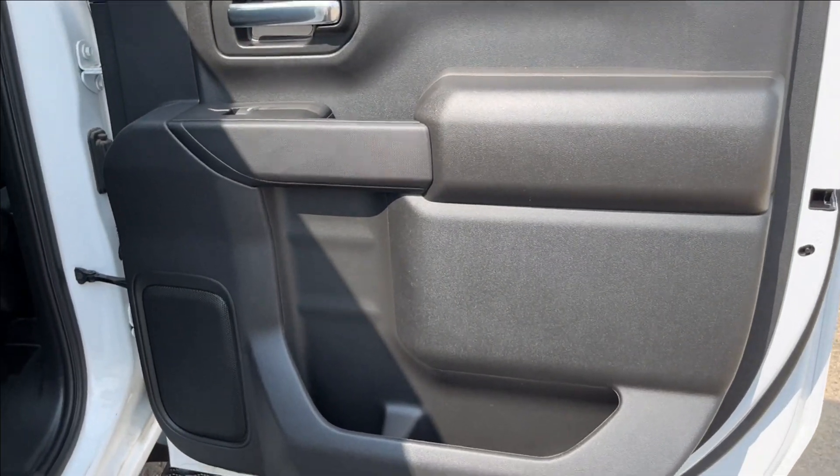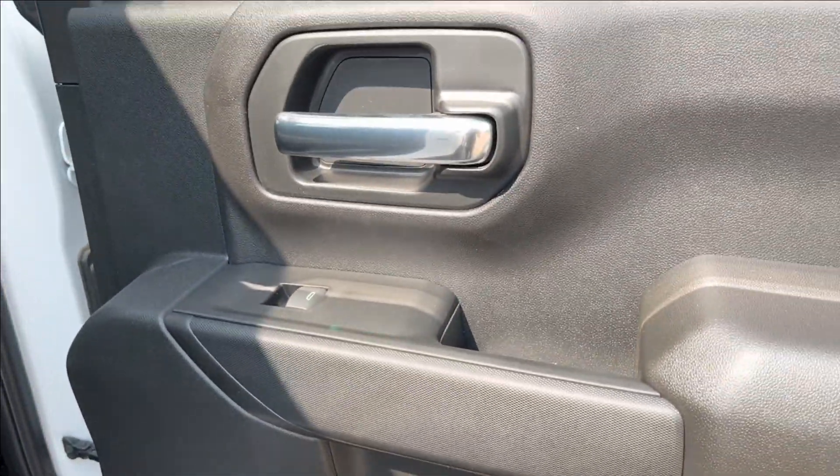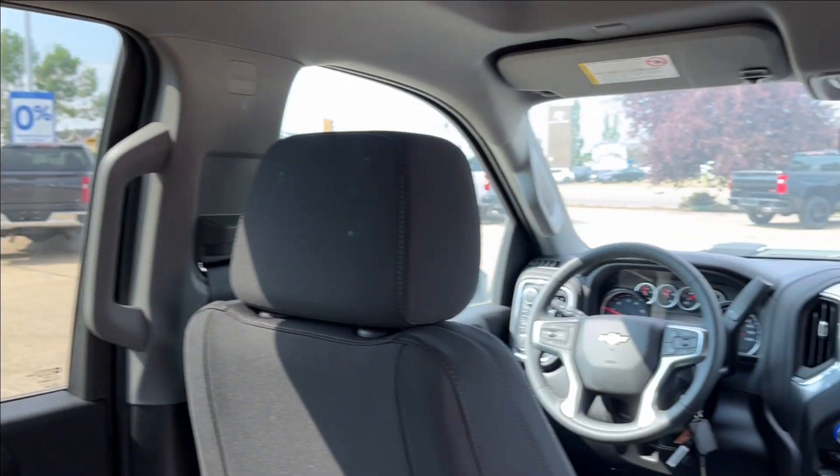Going into the rear interior — storage in the bottom and speakers. Power windows and the grab handle. Pretty decent legroom. Storage behind the passenger and driver's side. Rear ventilation. Good seats. Reading lamps up top and handles on the side.